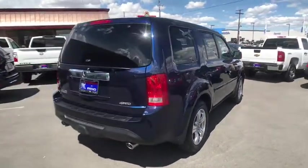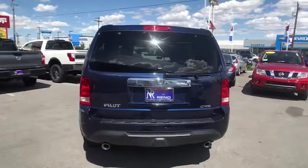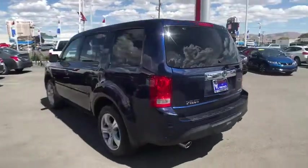Traction control. Keyless entry. Steering wheel audio control. Power liftgate. Tow hitch. Anti-lock braking system.